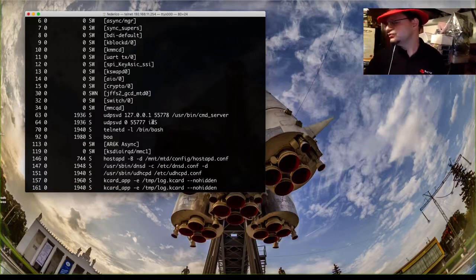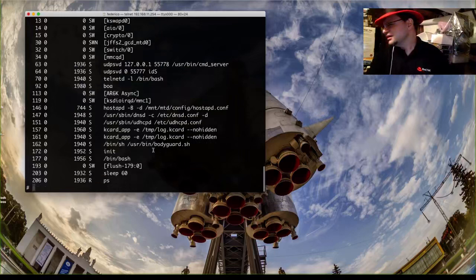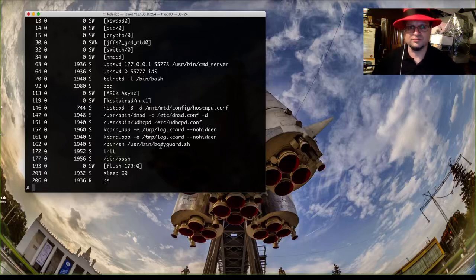We have the telnet that we started, and two of the UDP SVD processes — those are the ones doing the broadcasting I described earlier. We have the BOA web server providing HTTP support, a dynamic DNS advertisement, a DHCP server because in access point mode we have to serve DHCP addresses to clients. The bodyguard process is the one that disables the radio when you plug the card into an SD card slot to prevent double writes. And that's about it.